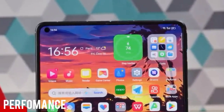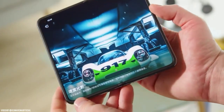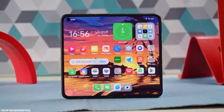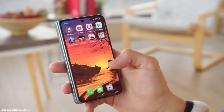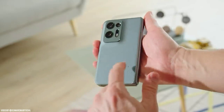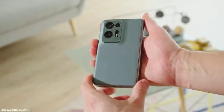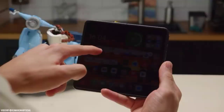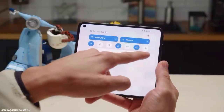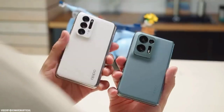Moving on to the performance. The Find N2 Flip is powered by MediaTek and 8 GB of RAM, which makes it fast and smooth to use. I haven't experienced any lag or performance issues during my usage. The 256 GB of internal storage is also plenty for most users.